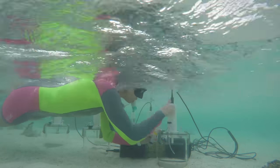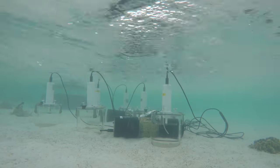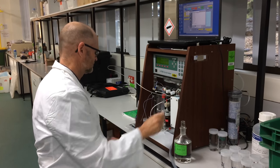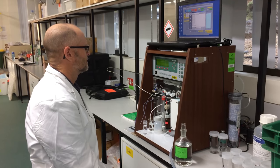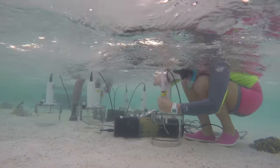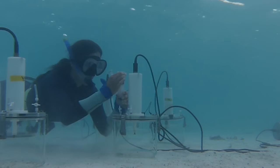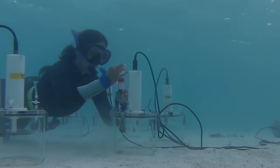We acidified the chambers to represent what we expect the ocean will look like with respect to acidity by the end of the century, and then we looked at how those sands responded. What we found was that when we acidified those chambers, those sands dissolved much more rapidly. But what was really interesting is that each of those reefs did respond differently — for example, Hawaii was already net dissolving; the sediments there have already started to dissolve.